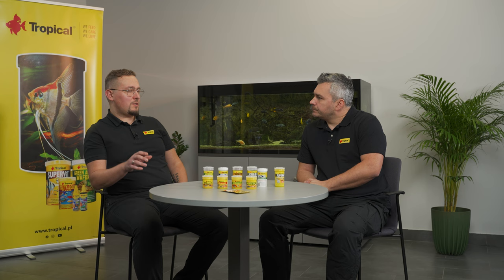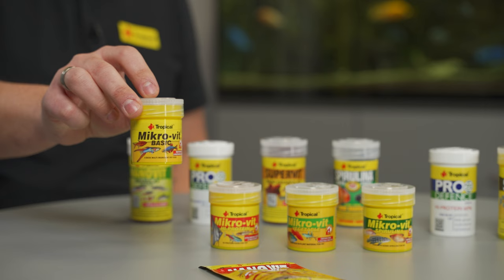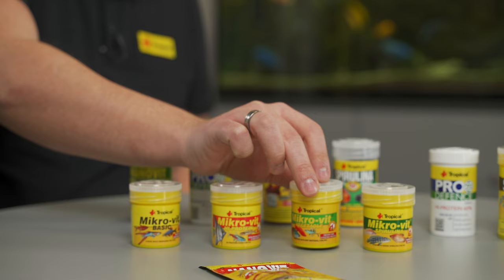When you say green water, you mean those tiny little microscopic algae like chlorophytes, right? Exactly. If you want your fish's offspring to grow healthy, you need to provide them with good quality food — there's no doubt about it. Tropical offers several types of powdered foods such as Microvit Basic, Microvit High Protein, Microvit Vegetable, and Microvit Spirulina.